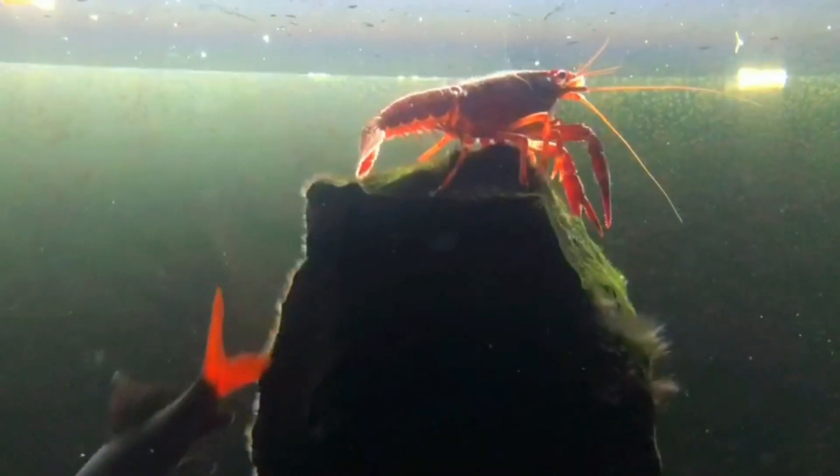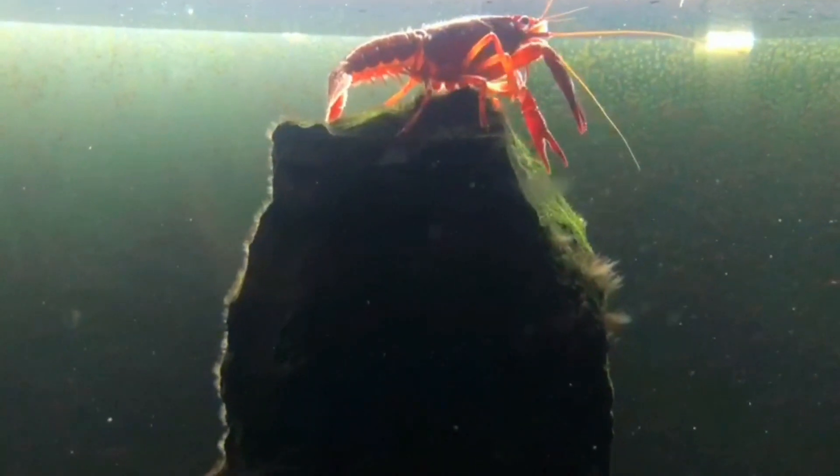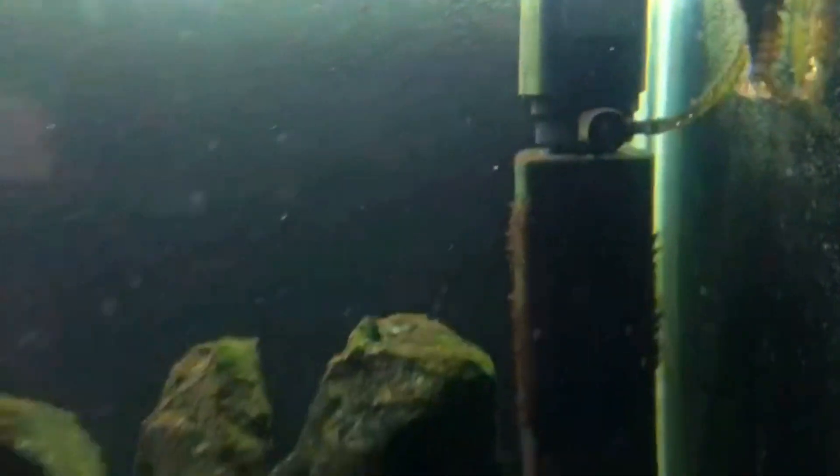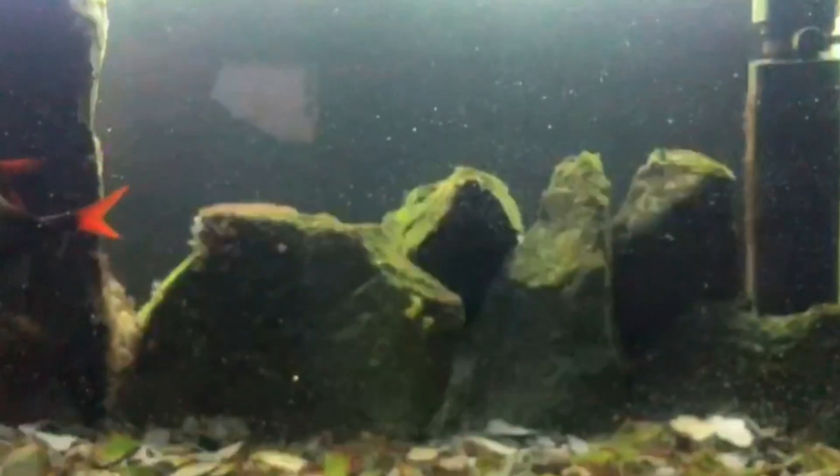Here you can see a lobster resting on top of the rock. There are two lobsters. Here is the father.